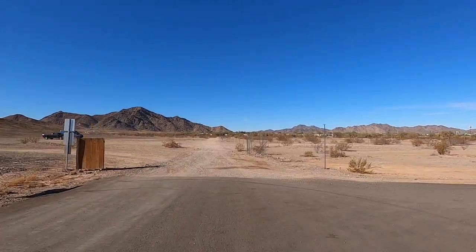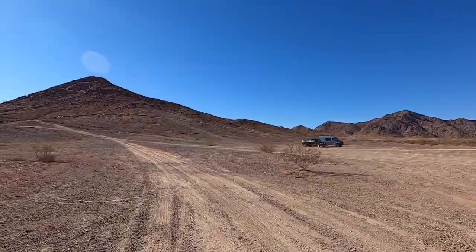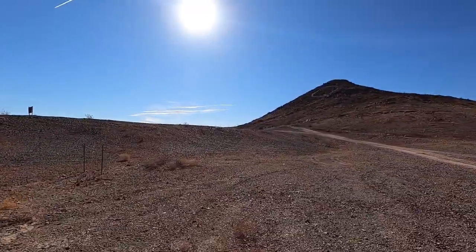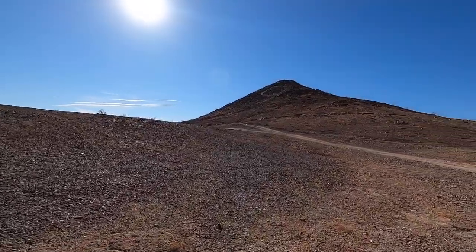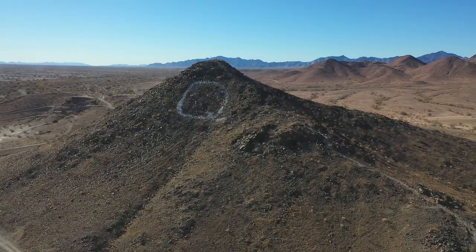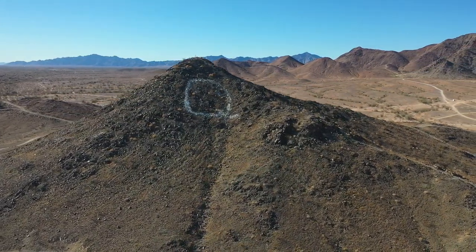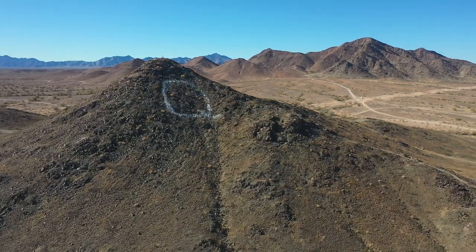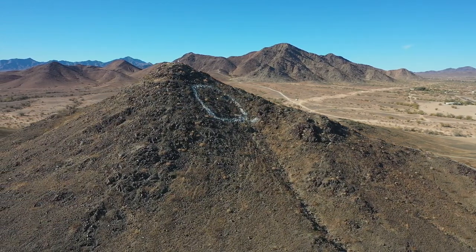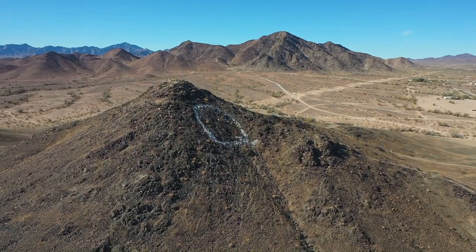The pavement ends and the BLM land starts right here. People hike up this thing all the time — it's not a real hard climb, I've done it. But we also have an easier way to look at it. Check this out — 300 feet. There's the big Q. They repaint that Q, I don't know, volunteers do it. There's a flag up there all the time, people go up and replace it because it gets wind torn. Just kind of a keepsake of Quartzite, this old mountain here.